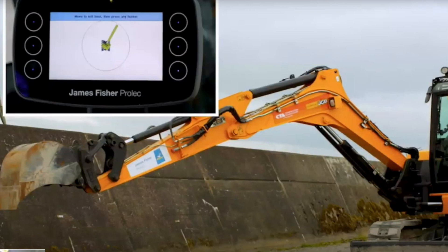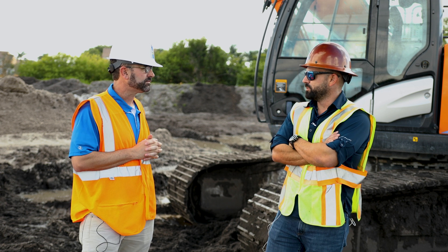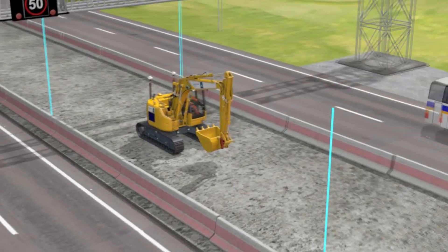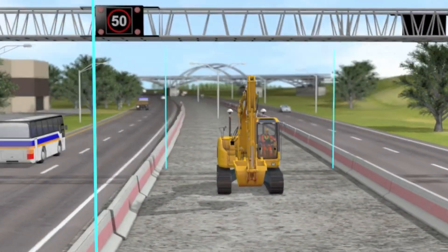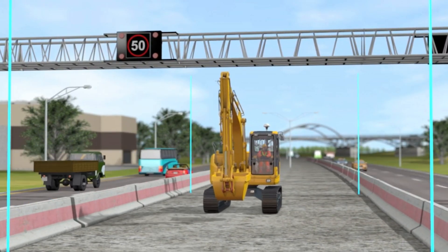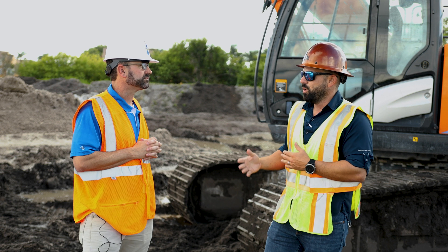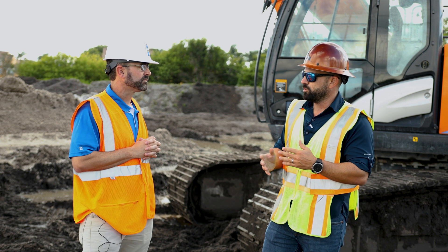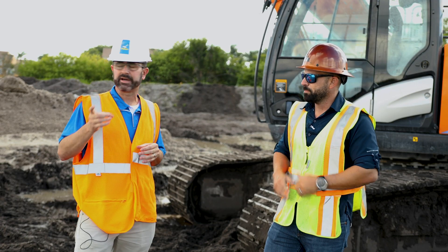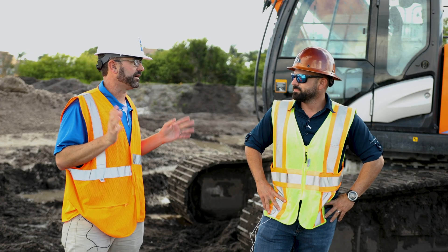You guys also have a swing limiting capability — have you used that yet? No, we have not, but the techs explained how to use it and it seems very useful, especially if you're working next to a railroad, a wall, or some kind of barrier. When guys are digging trenches and installing pipe they get so into the work they kind of forget about swing danger. On this project I don't foresee using it, but it's definitely a great asset to have.